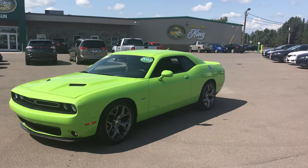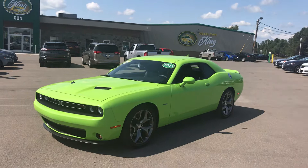Guys, it is fresh. It just got here. It is an eye-catcher. It is absolutely beautiful. And guess what? It is a six-speed Dodge Challenger.